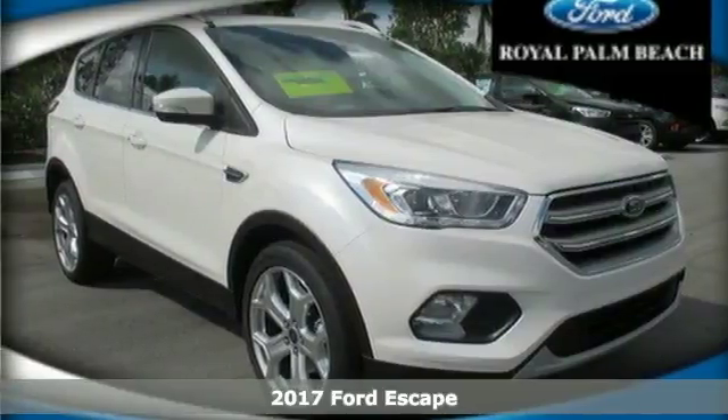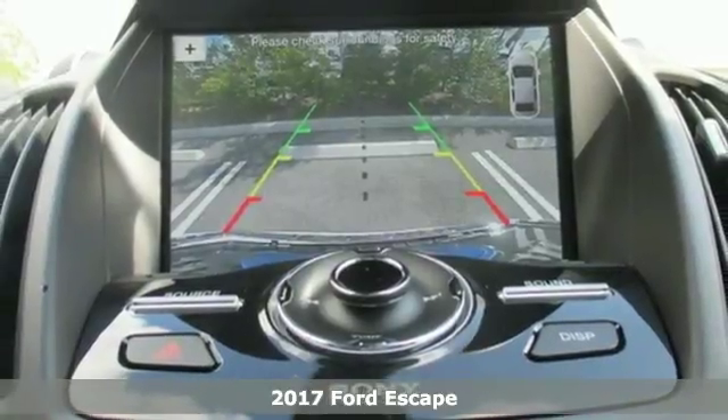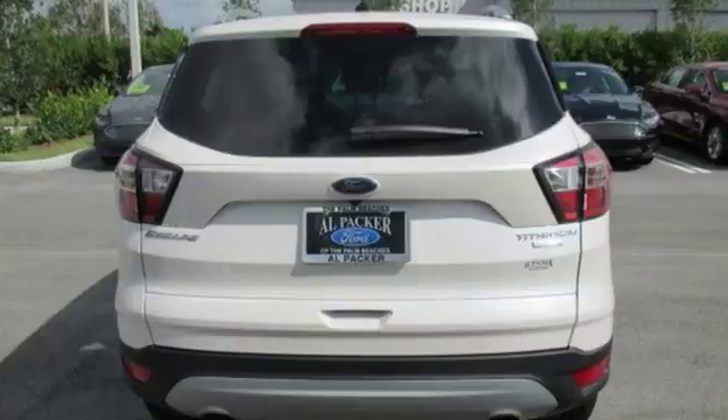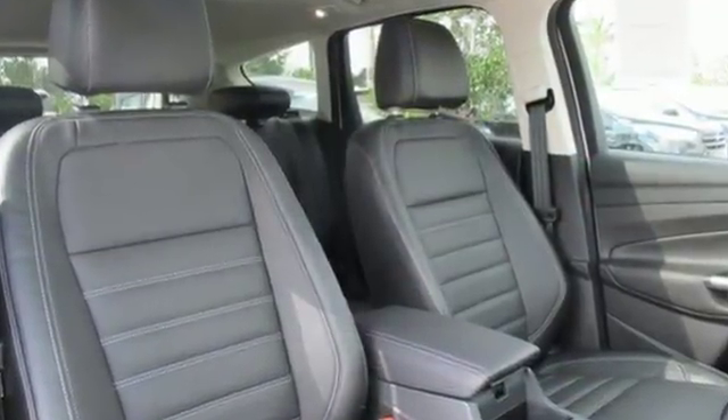It's a 2017 Ford Escape, re-established style, and more capability than ever before. It has standard LED tail lamps, a bold hood, and gleaming grille, giving it an athletic exterior that's ready for the challenges of the road.